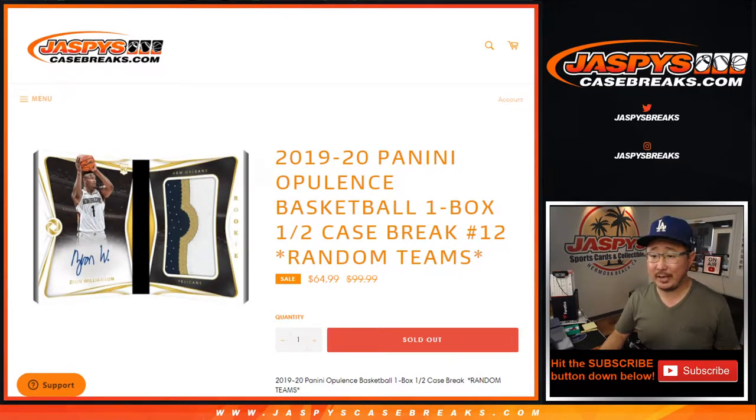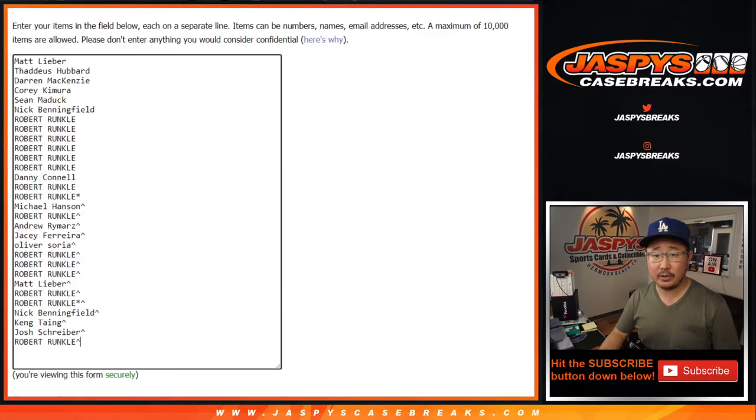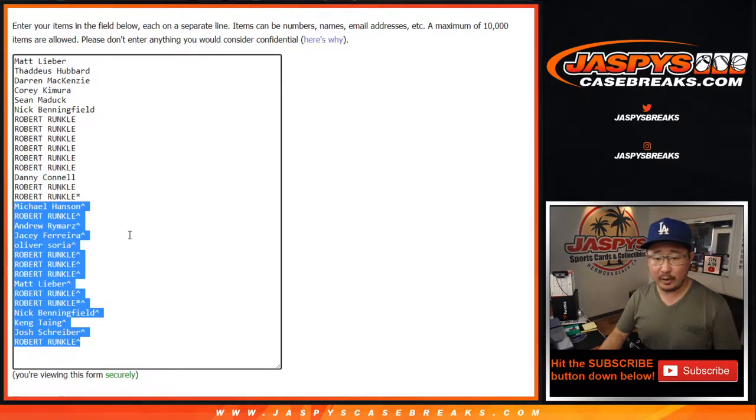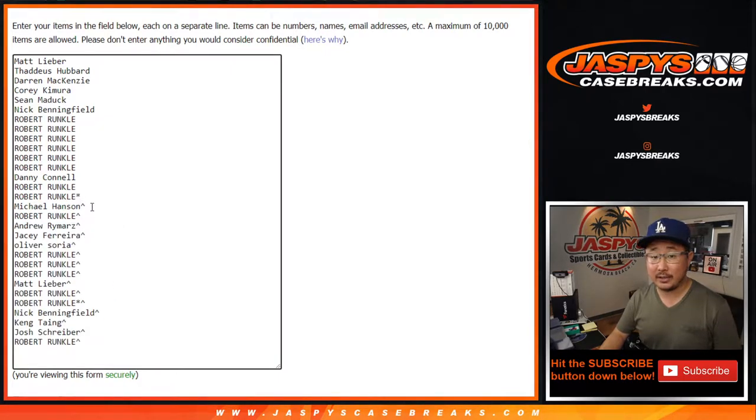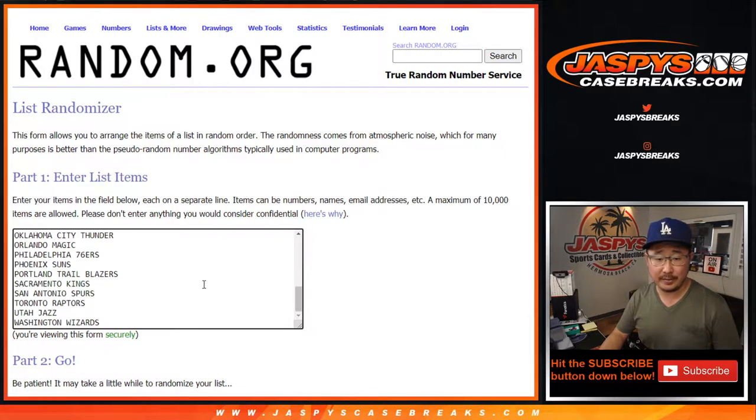Hi everyone, Joe for Jaspi's CaseBreaks.com, doing the second half of the Opulence case we opened up last week — 2019 Panini Opulence Basketball One Box Random Team Break Number 12. All 30 teams are in, we sold 30 spots, we gave away some spots in that filler break as well. That's why you have a little rooftop next to your name, so congrats to those people. Big thanks to the people who bought spots straight up as well, we appreciate that.